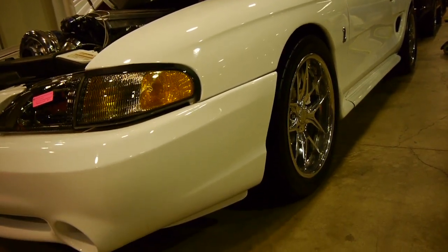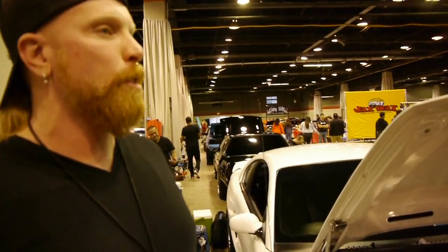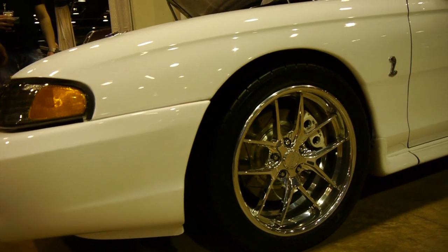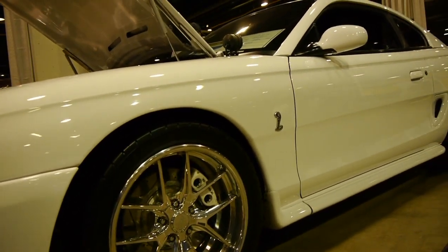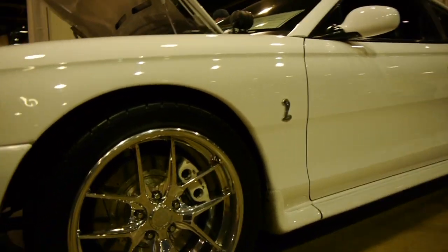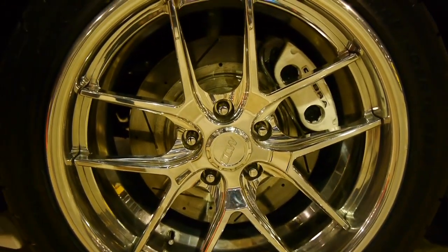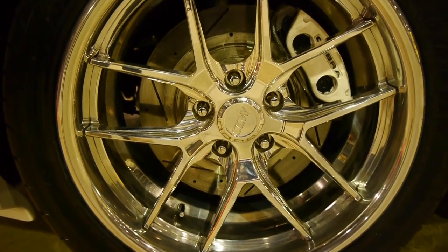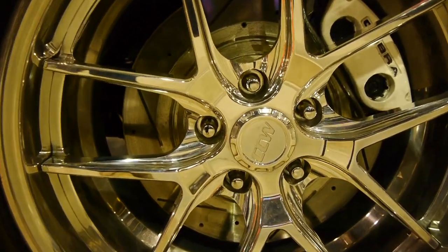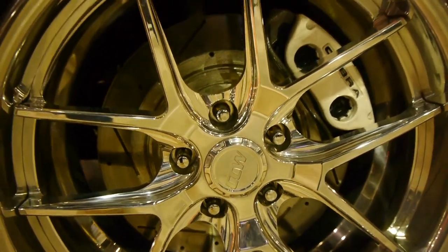What are you running for a differential in the rear? It's got an 8.8, all done up. It's got the 31 splines, the Detroit Locker. It's all braced, tubes welded. I thought you were running like an IRS, but then I saw the sway bar on that. Yeah, it's got the CHE brace and the VR brace on the front. The tubes are welded, so it's ready for war.